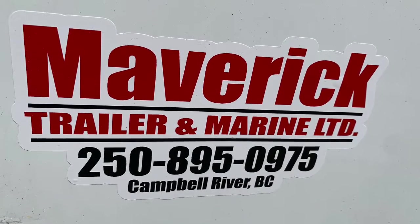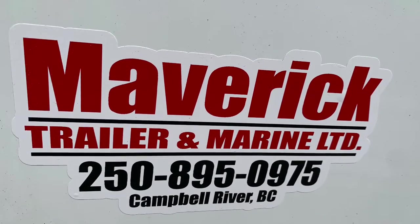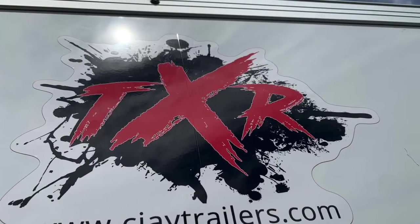Hey guys, it's Sarah from Maverick Trailer and Marine, 1811 Island Highway, Campbell River, and at mavericktrailer.ca, known to serve Vancouver Island and beyond.